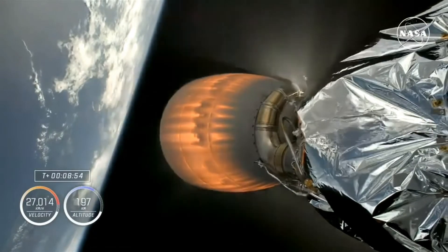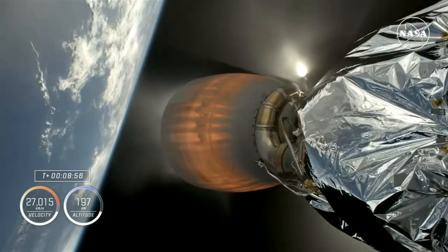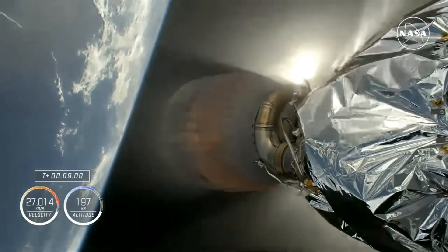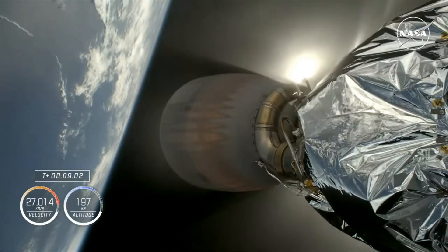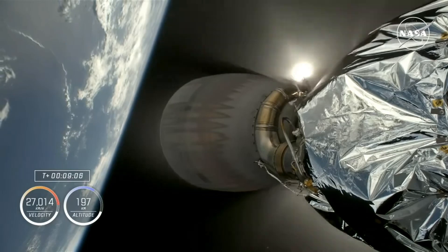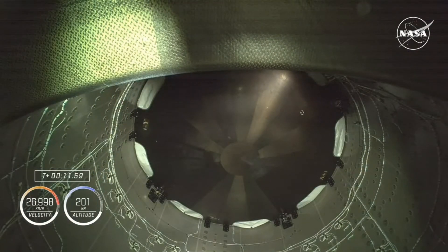Confirmation of the Merlin vacuum engine shutting down. Dragon, SpaceX — nominal orbit insertion. Good views looking up into Dragon's trunk and at the heat shield on the bottom of Dragon, which Crew-9 will use when it returns home early next year.